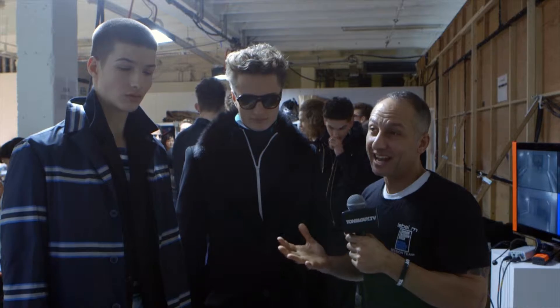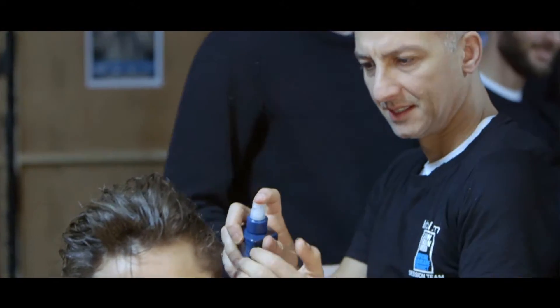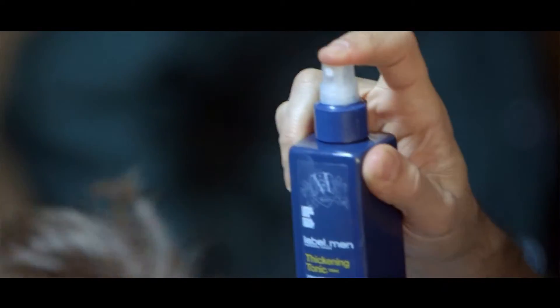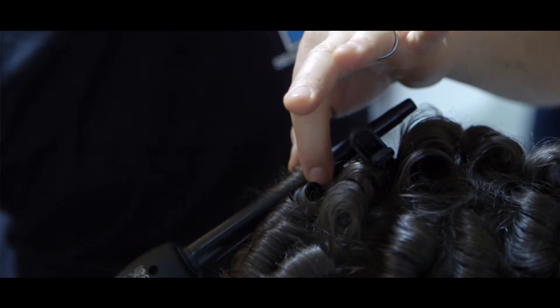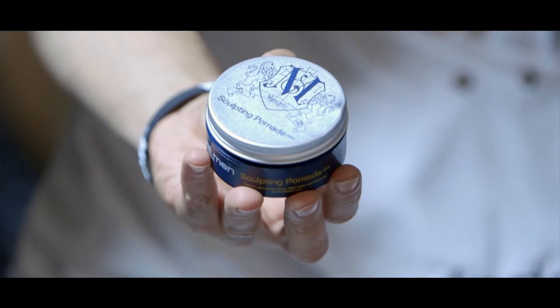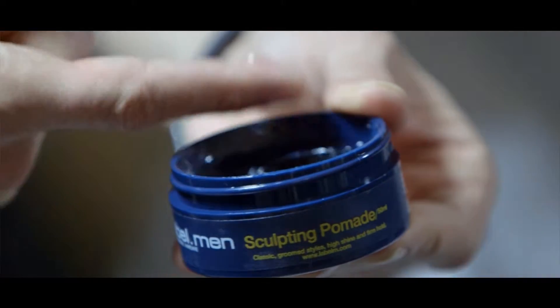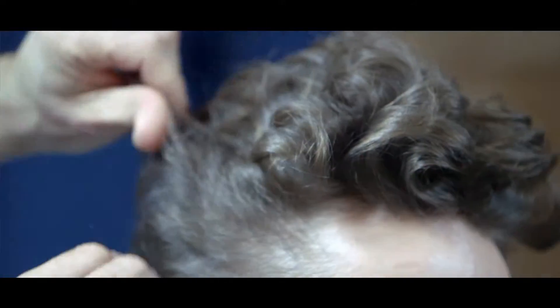We've been using today the new Label Men products. We used the Label Men thickening tonic which gives that fullness and drier texture, then we used the small Label M tongs to create that permed look, brushed that out using the Label M grooming brush, and finished with the sculpting pomade — another new product from Label Men — to give a really nice modern sheen just through the outline.